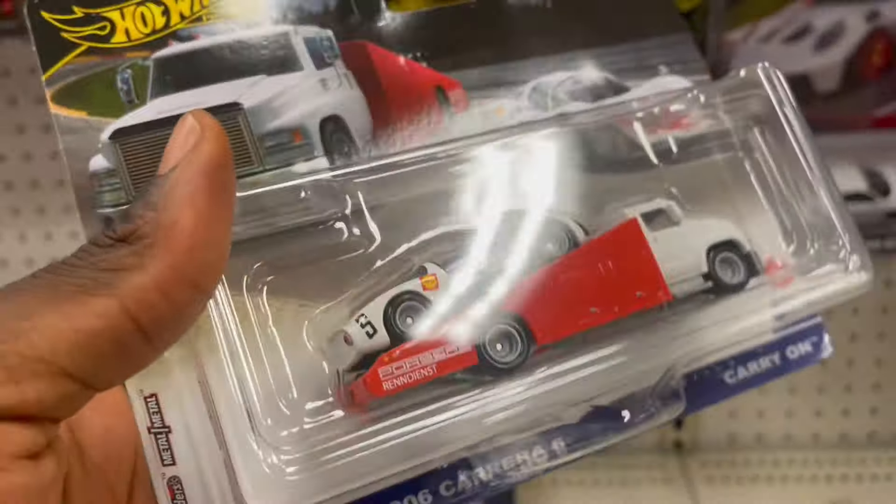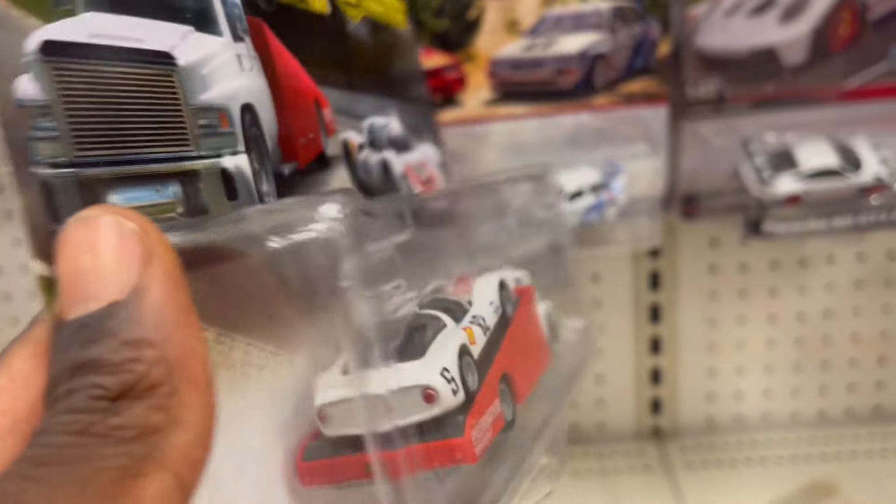Team transport! I'm a big Porsche guy, I love this. It's a great one.